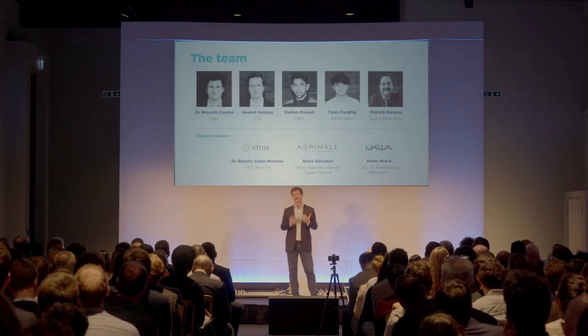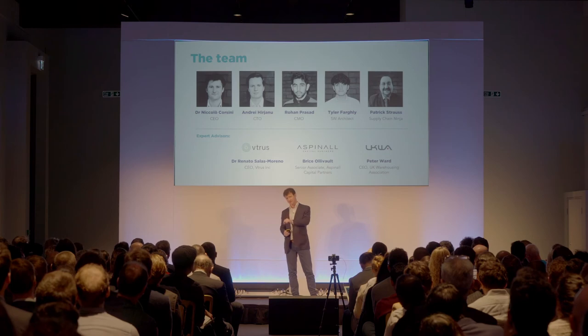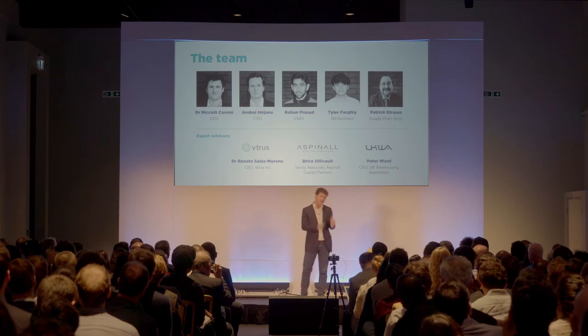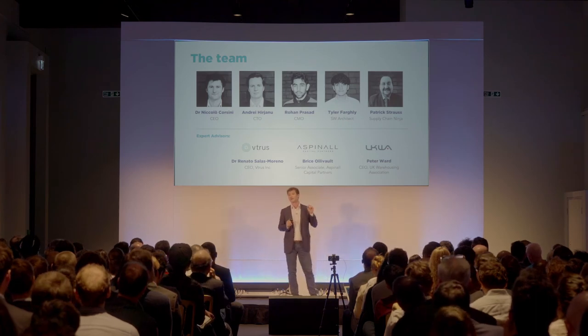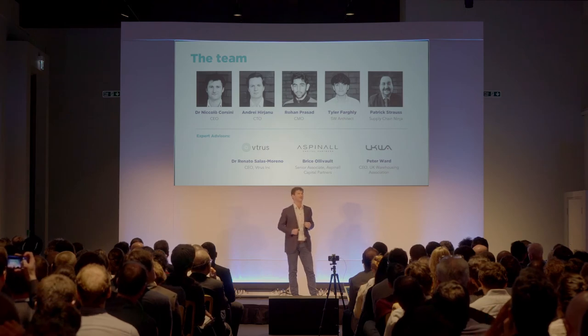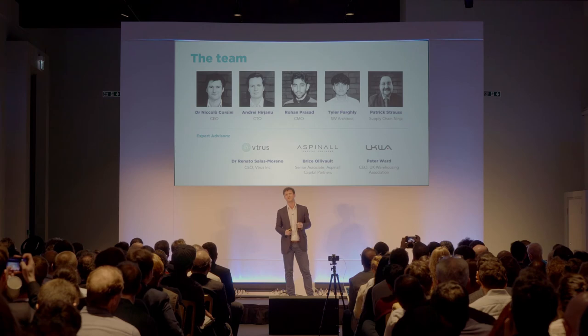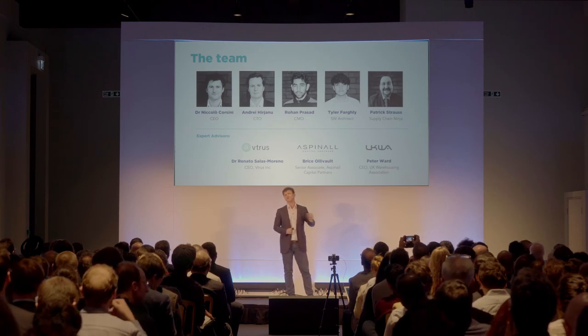My name is Nicolas and I'm the CEO. Sonodot was founded in 2015 at Imperial College, where I was a research scientist and met Andre, our CTO. We were discussing the inefficiencies in his father's warehouse and realized that technology could help him. Along the way we've been joined by Rohan, our CMO; Tyler, our software architect; and Patrick, our supply chain expert who has over 20 years of experience implementing these solutions in the field.